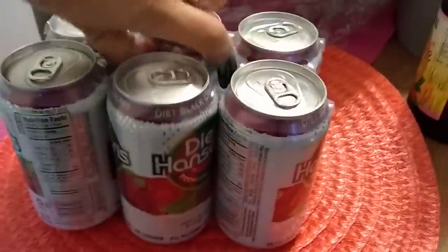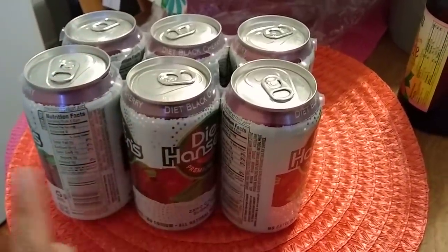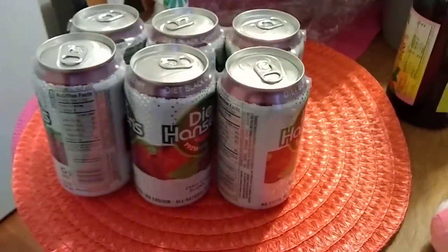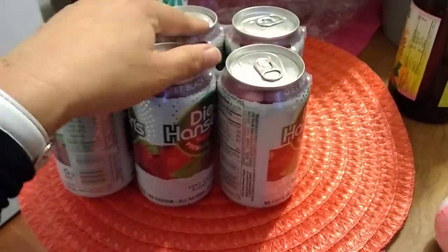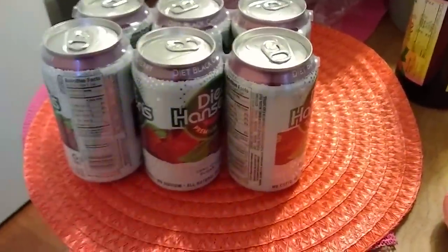I was super lucky to pick up this six-pack of Diet Black Cherry all-natural Diet Hansons for a dollar at Dollar Tree — it was the last pack. I liked it the last time I had it and grabbed it. You can't beat a six-pack of Diet Hansons for a dollar.